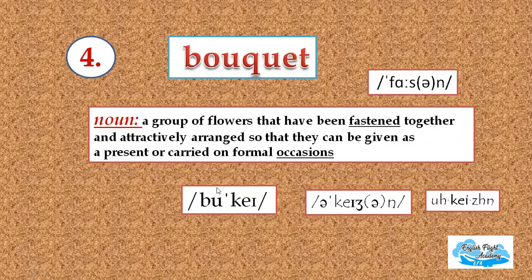The fourth one in the list is bouquet. The B-O-U-Q is pronounced — P is silent over here. It's a noun. It means a group of flowers that have been fastened together and attractively arranged so that they can be given as a present or carried on formal occasions. Repeat after me: bouquet, bouquet, bouquet. Good going indeed.